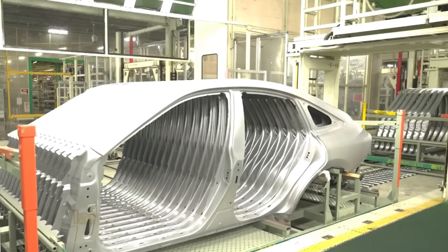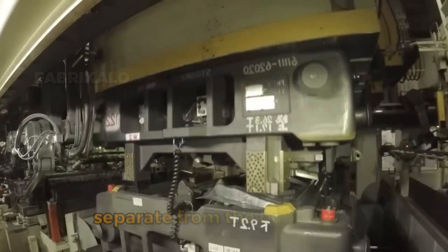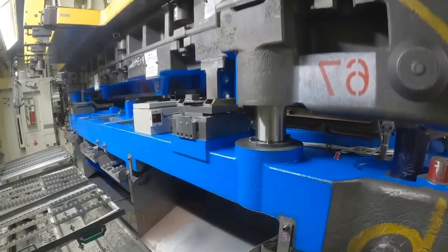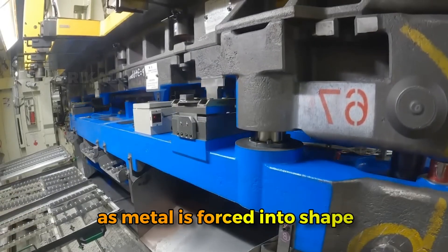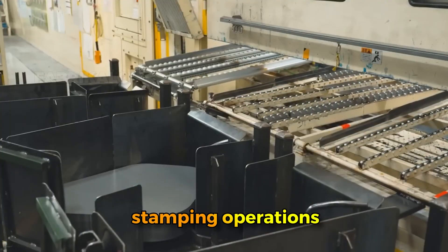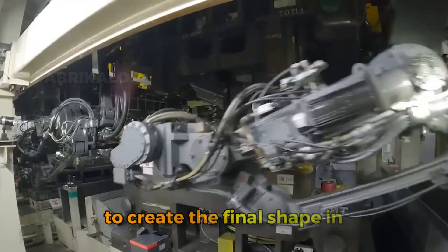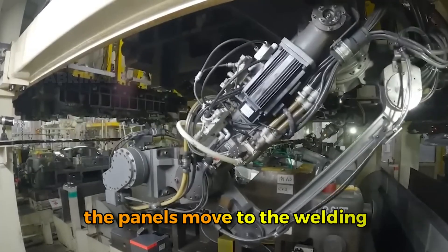These stamping presses are so large that some weigh over 2,000 tons and require their own foundations separate from the building to prevent vibrations from affecting other operations. The noise is incredible — a thunderous boom every few seconds as metal is forced into shape. Each panel goes through multiple stamping operations with progressive dies that gradually form the metal, rather than trying to create the final shape in one violent impact.